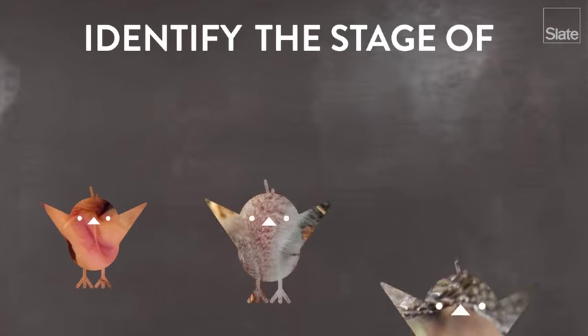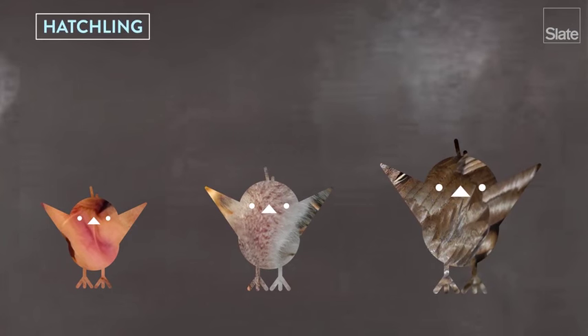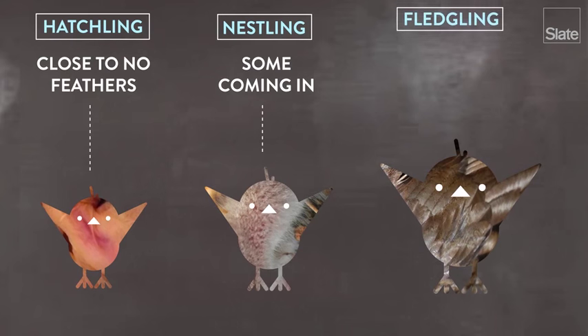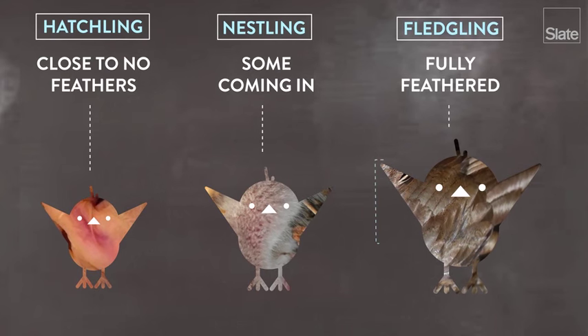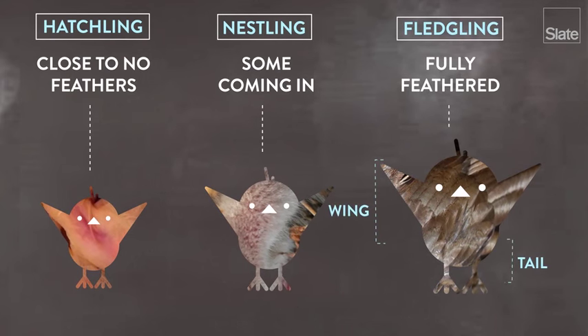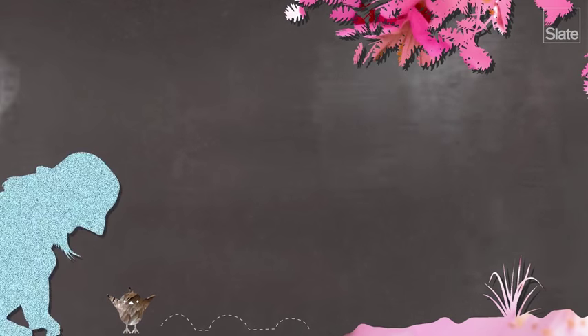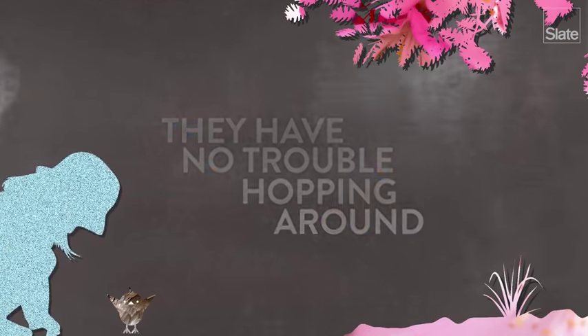First, identify the bird's stage of development. Hatchlings will have close to no feathers. Nestlings might have some coming in. Fledglings will be fully feathered, although their adult wing and tail feathers still need to get longer. Fledglings don't know how to fly yet, but unlike hatchlings and nestlings, they also have no trouble hopping around.